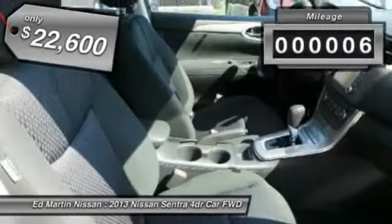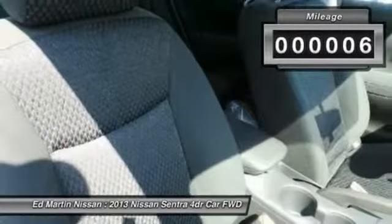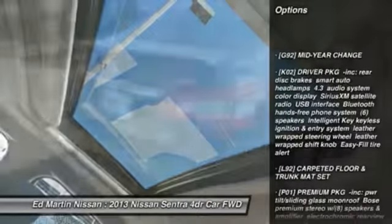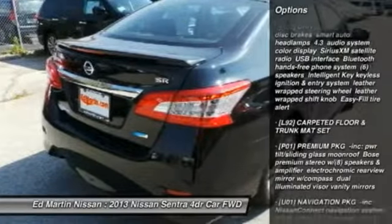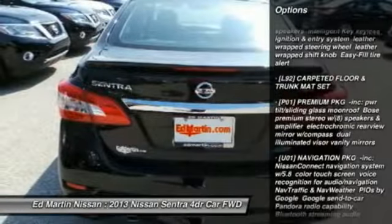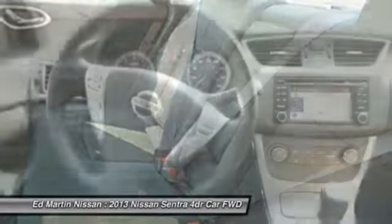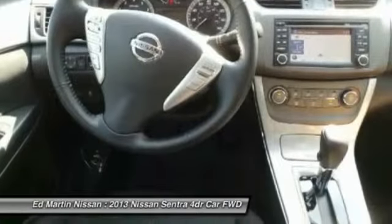This vehicle has less than 100 miles. Here are some of this vehicle's great options: steering wheel audio controls, traction control, anti-lock braking system, stability control, air conditioning, power steering, adjustable steering wheel, keyless entry, aluminum wheels, and cruise control.